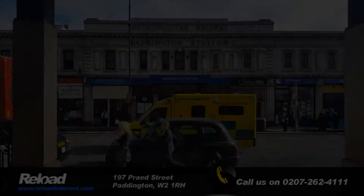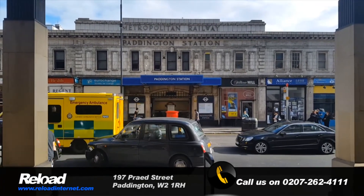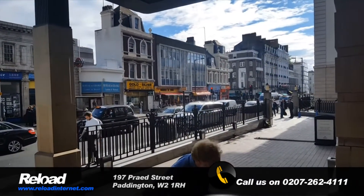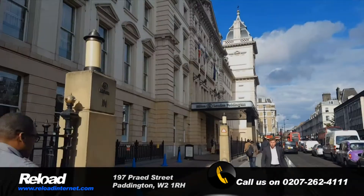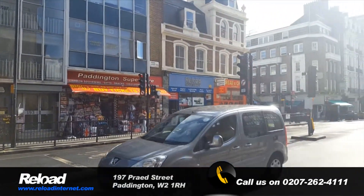So all that's required now is the directions to Reload in Paddington — that's Paddington Station. Reload Internet is directly opposite the London Hilton Paddington. We'll just zoom in there and see our shop. And there's the London Hilton Paddington, and that's our shop.